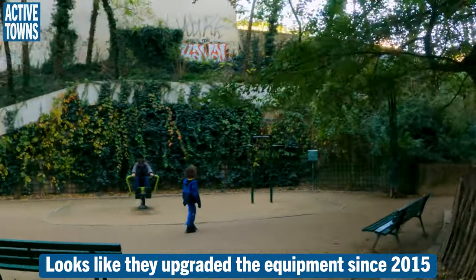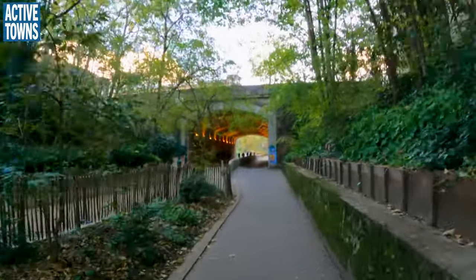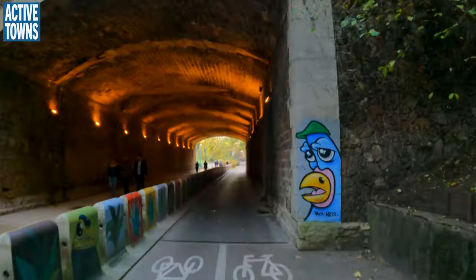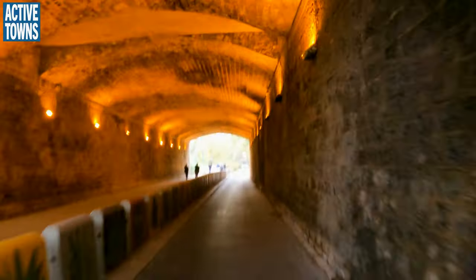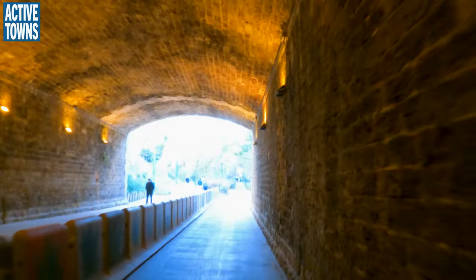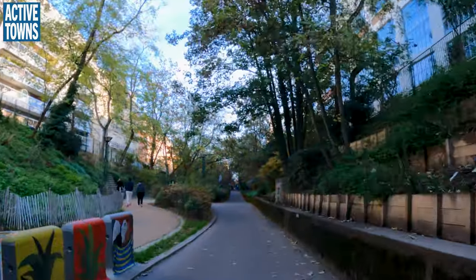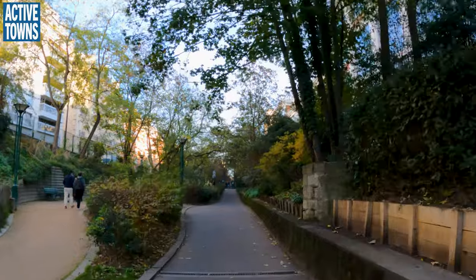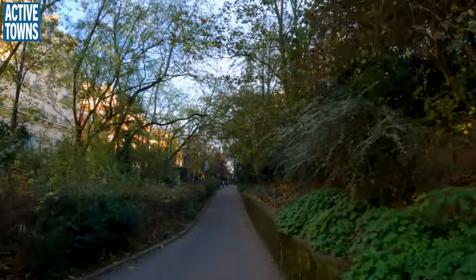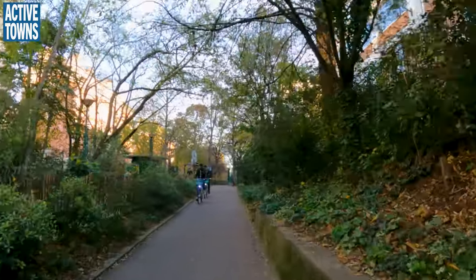You can see the older gentleman there doing his rowing work. I could actually use some of that right now — some of those exercise machines in my neighborhood. Work on the upper body strength, muscle mass, and muscle strength, which starts to go quickly as we age. And yes, I am pushing 60 very soon.